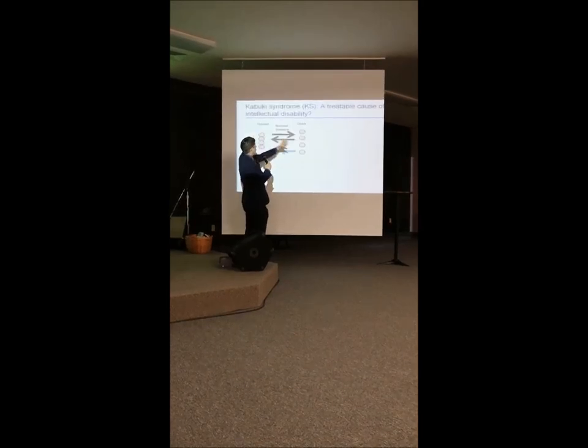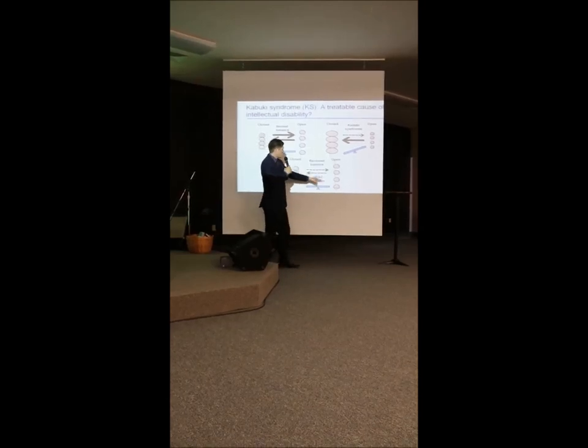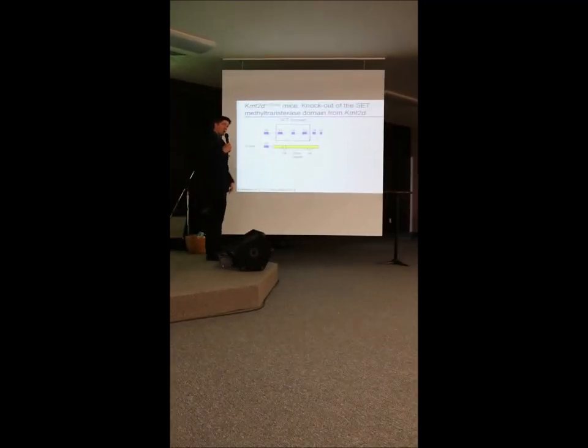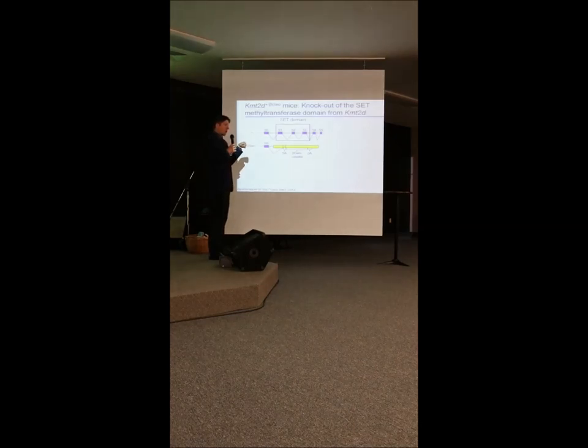We thought that if normally there's a balance between open and closed chromatin, then in Kabuki syndrome that balance is tilted so chromatin is more closed than normal. Maybe we could use drugs already available that were known to open up chromatin.